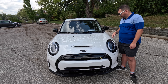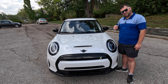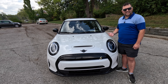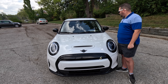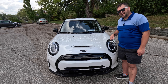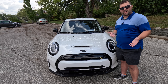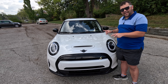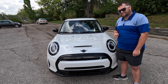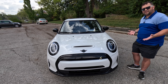Sounds like a bargain to me — I might have to go lease this one myself, unless you all beat me to it. That's pretty impressive. We have a way of getting an affordable electric Mini Cooper for not a lot of money, which I think makes this the more affordable electric offering in the US right now — sorry, Nissan. Anyway, if you like what you see and want to see more, check out more content on this channel. As always, life is too short to drive a boring car, so drive a Mini.